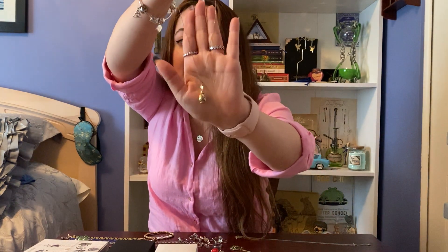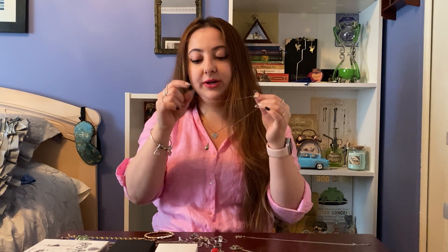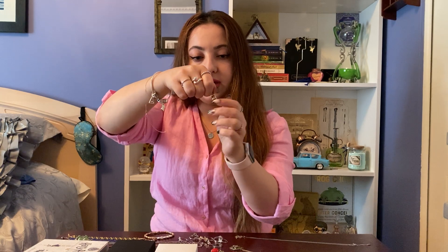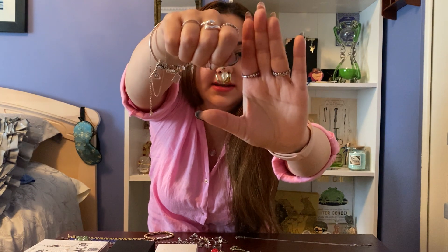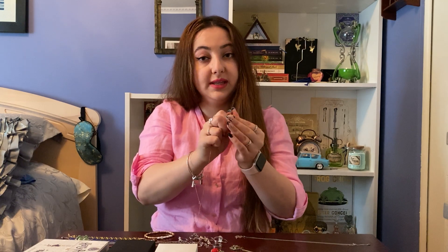My favorite piece from Charmed Aroma is the golden egg necklace. The candle it comes in is absolutely gorgeous — it's a full-on golden egg and looks great as a display piece. What's cool is you're guaranteed to get this necklace because there's only one option. It actually opens up like the real golden egg — you just twist the top and the sides come down to reveal a pearl. I also really like that they made the chain silver instead of gold, because I personally like silver jewelry more.